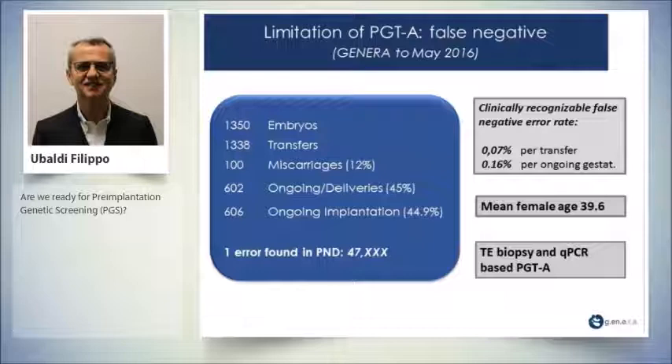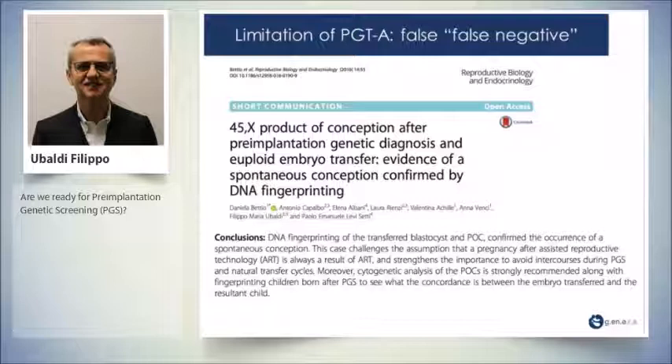Our own results: 1,350 embryos, 1,338 transfers, 100 miscarriages — most without karyotyping results, but those with karyotyping showed concordance. We had 602 ongoing deliveries (45%) and 606 ongoing implantations (45%). One error was found in prenatal diagnosis: a 47XXX case. This gives a clinically recognizable false negative error rate of 0.07% per transfer and 0.1% per ongoing gestational sac.